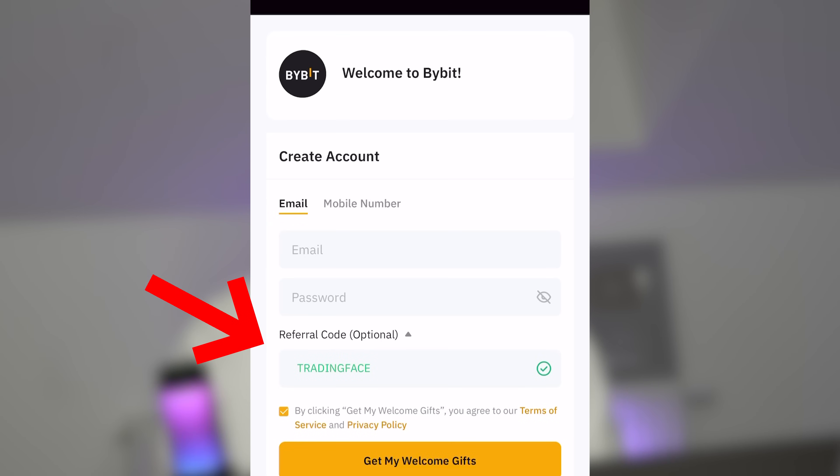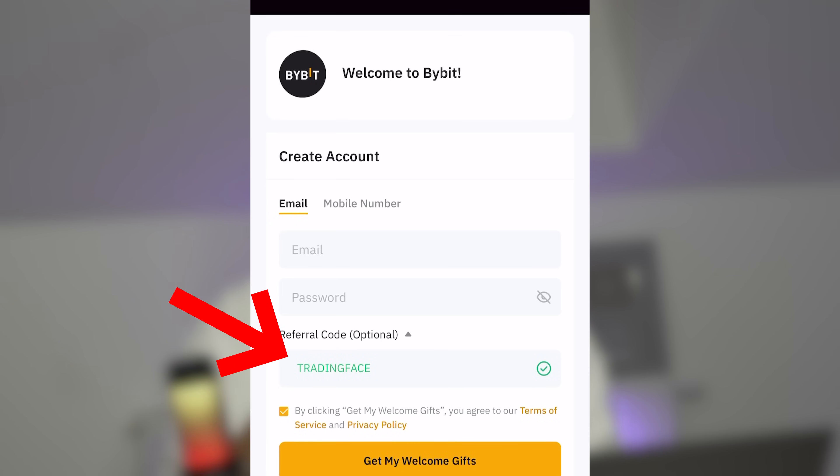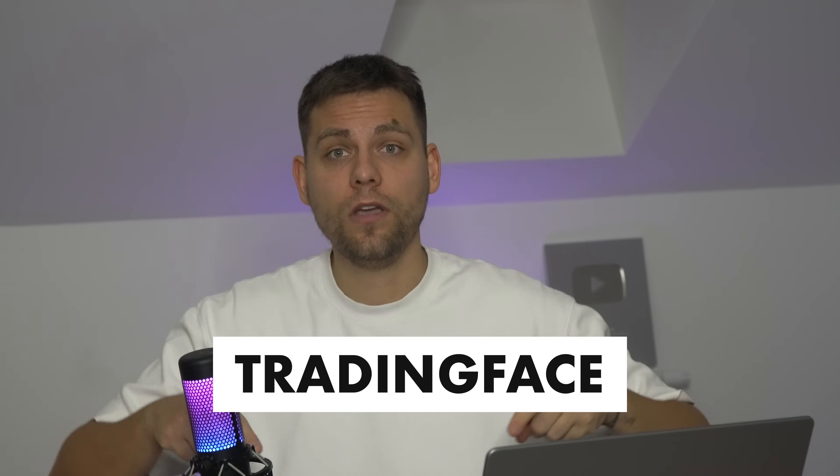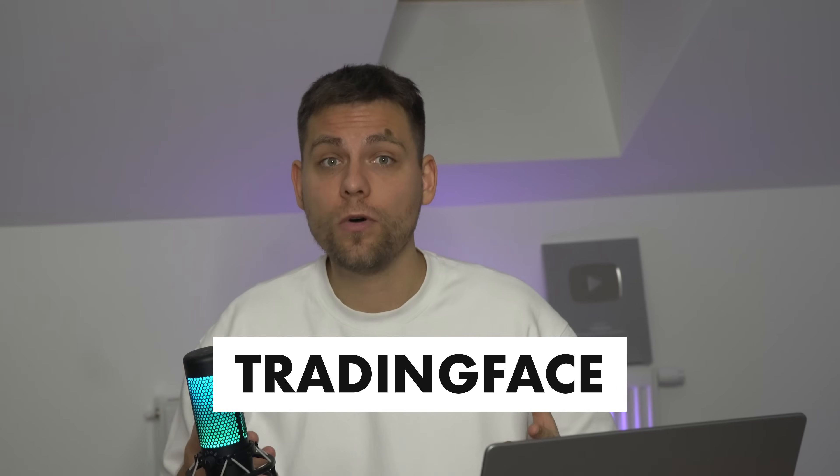First of all, in the description of this video and in the pinned comment we left all links to registration, so you can simply scroll down and open it after watching the tutorial. When you follow the link, our promotional code will already be entered for you. If it does not show up, you can enter it manually — the code is visible on the screen and will also be duplicated in the video description.